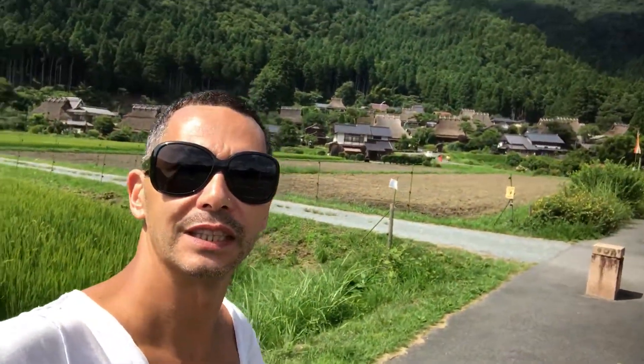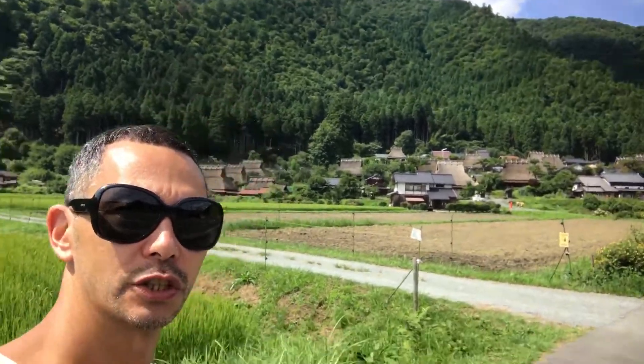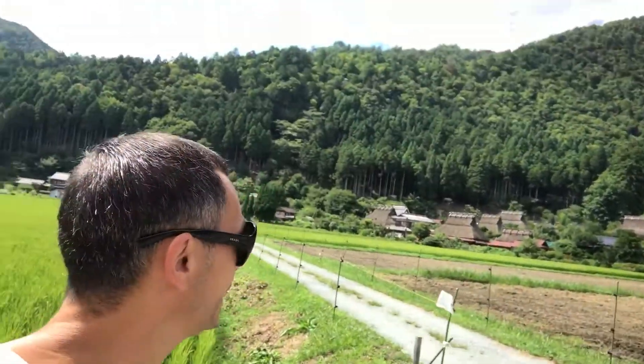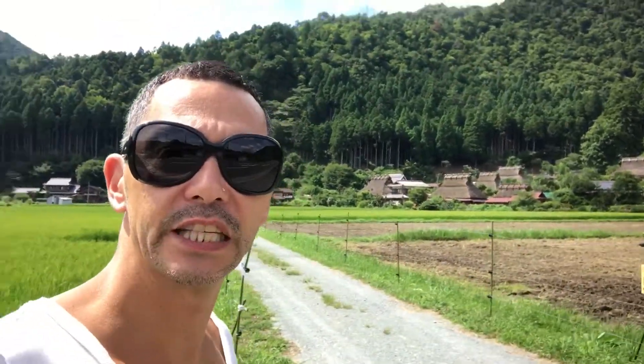Namaste. Here I am in the Kyoto Miyama forest, at the Kayabuki no Sato, which is the thatched roof village. It's a wonderful living village with museums and cafes and a rich living history.